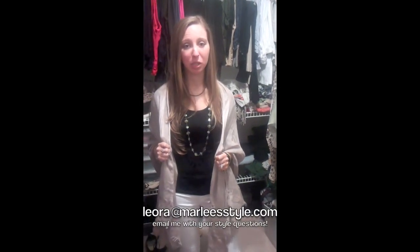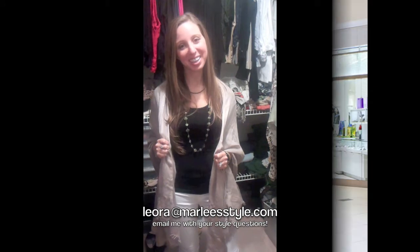Thank you so much for joining me at my first style session. In future sessions, I would love to be able to answer your style questions. Please email me at leora@marleystyle.com. Thanks! I'll see you next time.